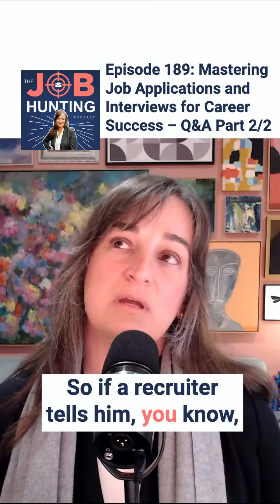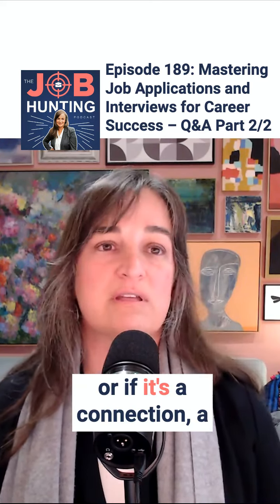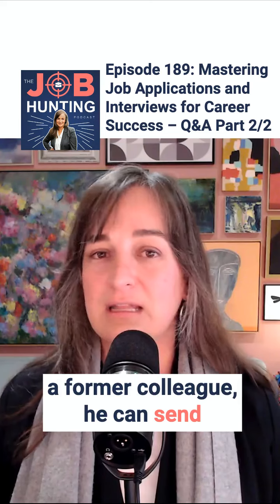So if a recruiter tells him to send his resume by email, or if it's a connection — somebody from his network, a former colleague — he can send that pretty one.